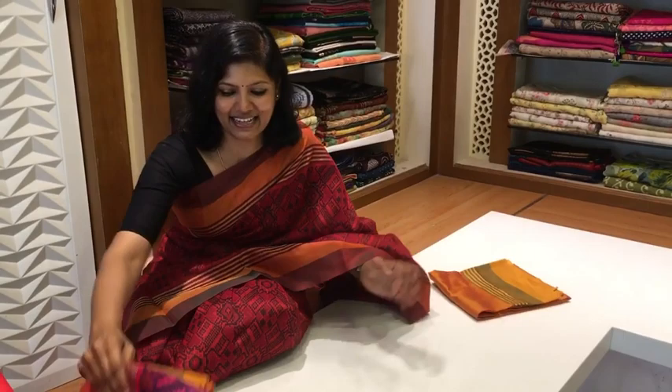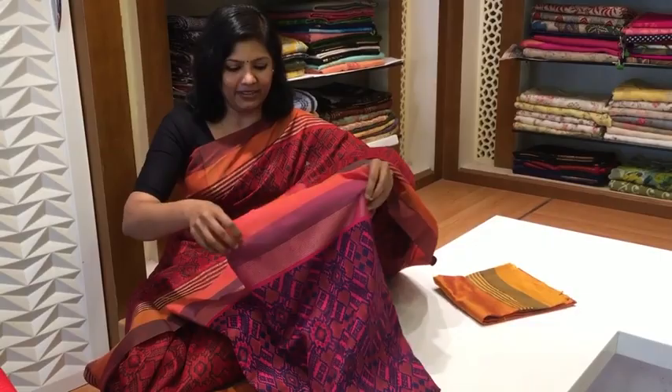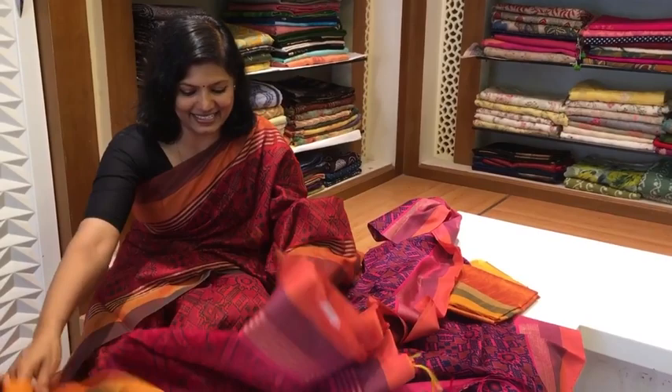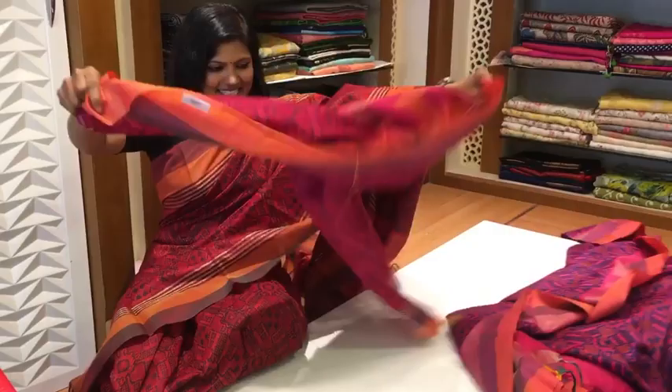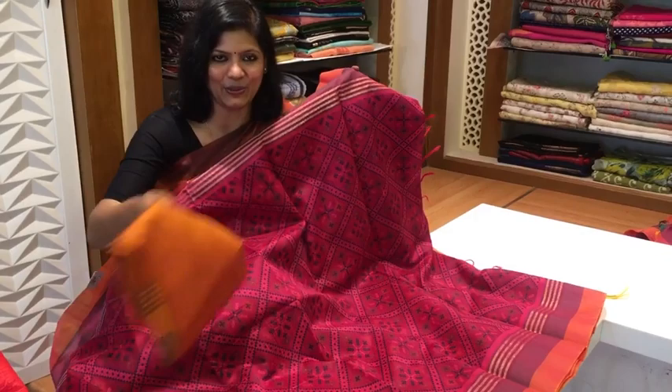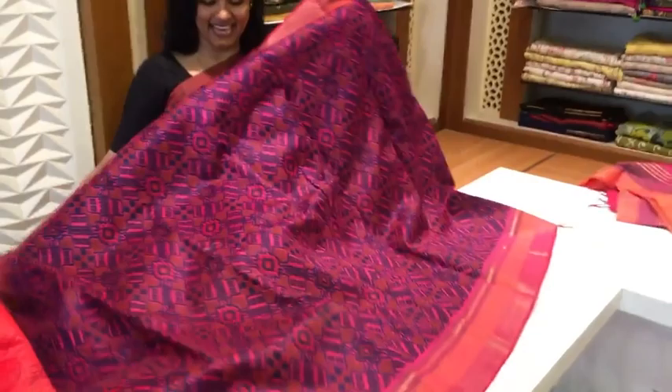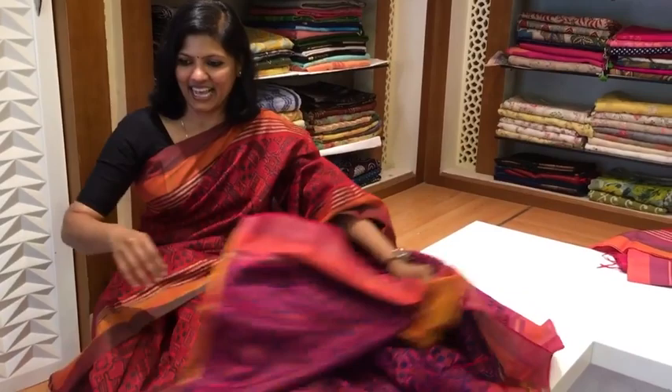So this is the blouse for the first sari, and this is the second sari in different colors. These are all screen printed — not hand block print, but screen printing. They all come with the blouse. See this — such a beautiful sari. These are all the prints and the fabric is so nice and fine.